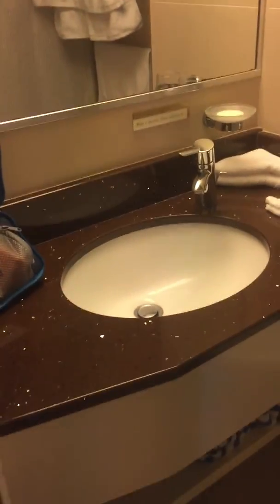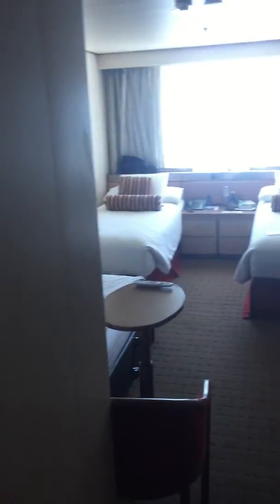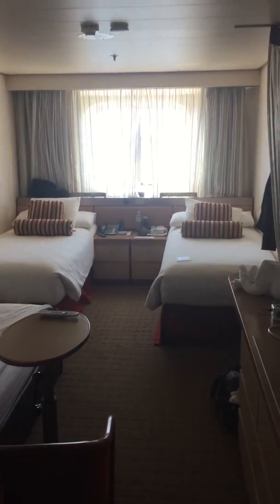Up here we have the bathroom — we have the sink, toilet, and the shower. So that's a quick look around at our cabin, 5023. Bon voyage!